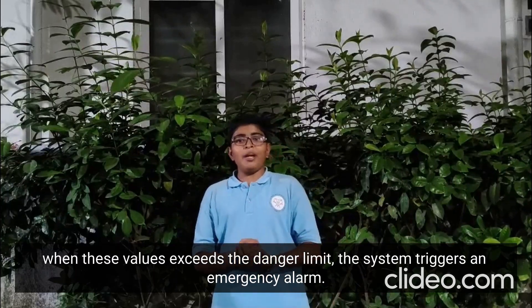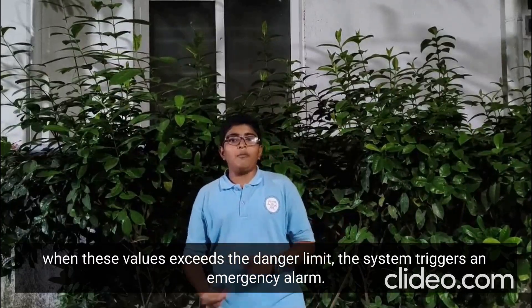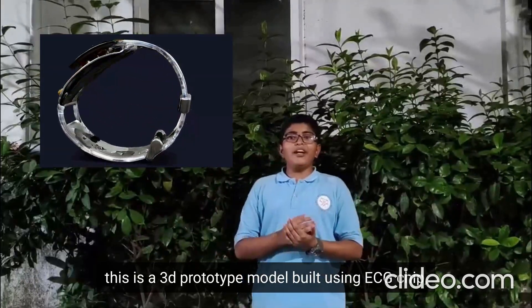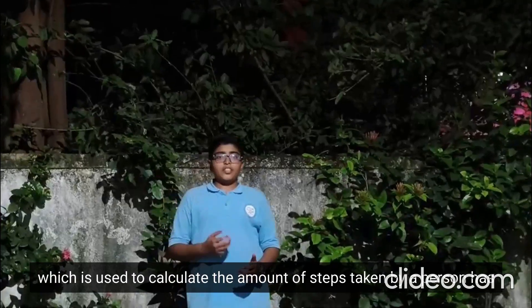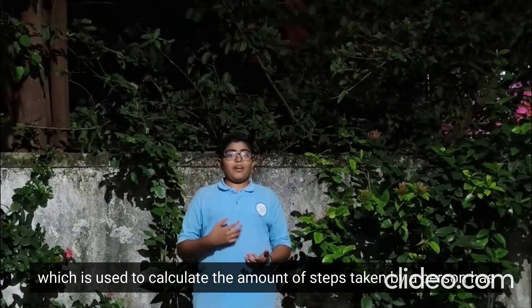When these values exceed the danger limit, the system triggers an emergency alarm. This is a 3D prototype model built using an ECG chip, pedometer, Bluetooth module, and sweat detection sensor. A pedometer is a device used to calculate the number of steps taken by a person.